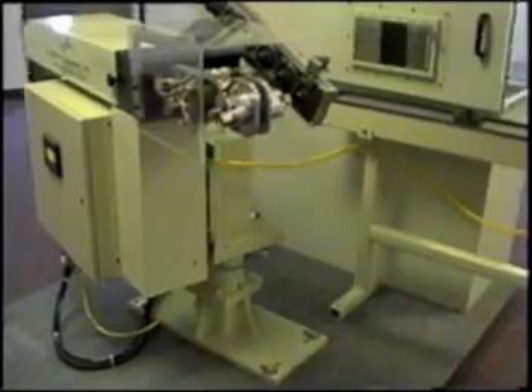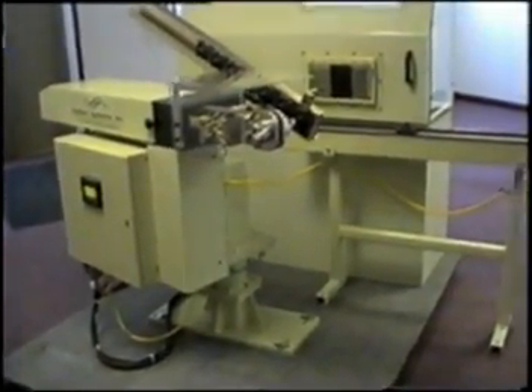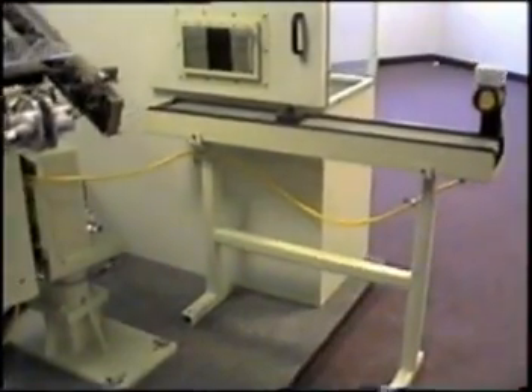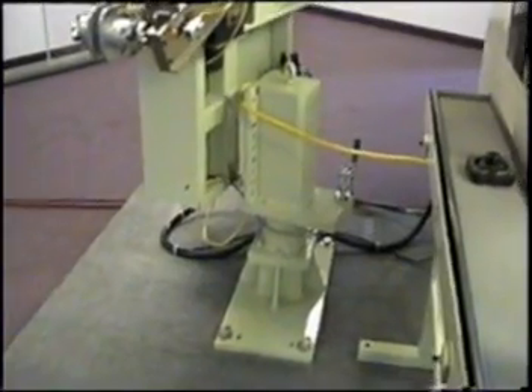Here you get a good look at how your system is unlatched and rotated up to 120 degrees. This gives your operator or your lead person ample room to service the lathe.